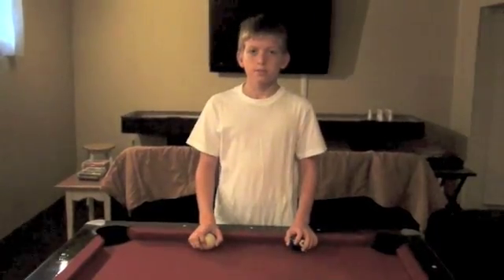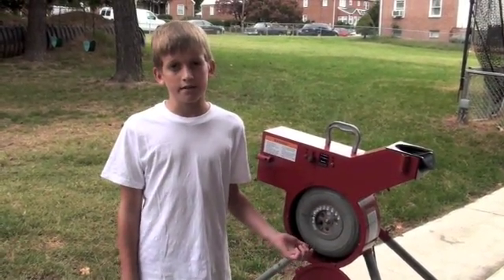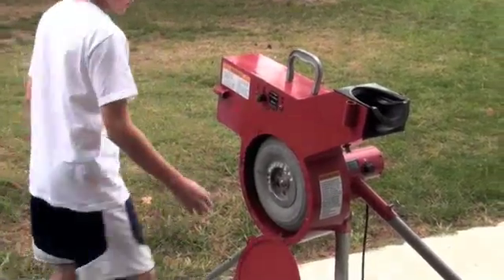I will demonstrate some of these ideas. Come with me. This is a pitching machine. It is used to pitch balls to baseball players so they can practice batting. The machine has a rubber wheel inside that is powered by an electrical motor.